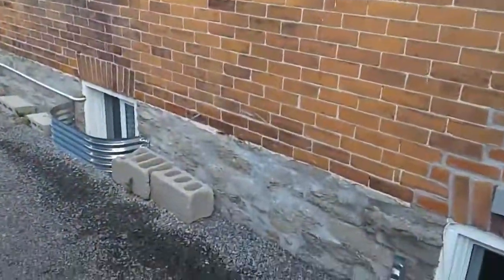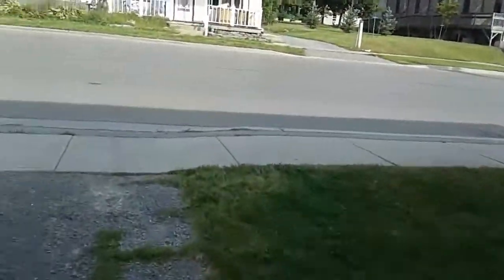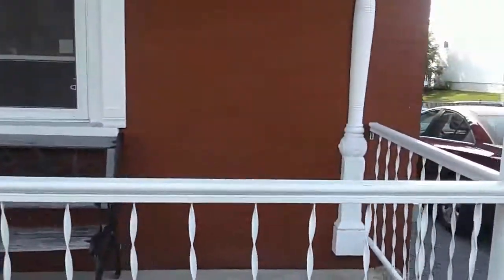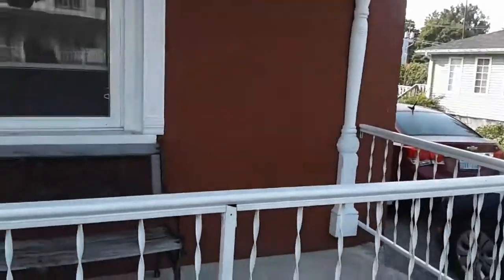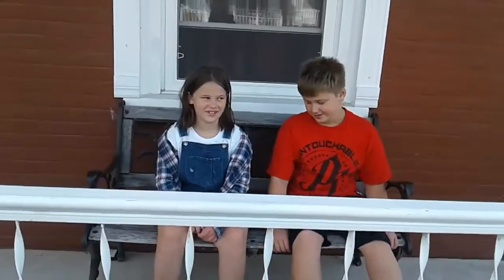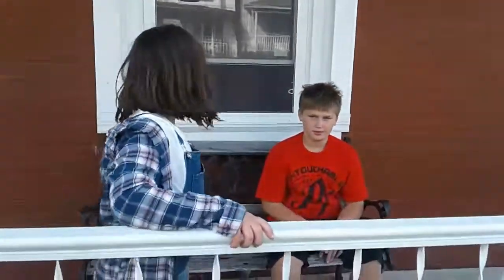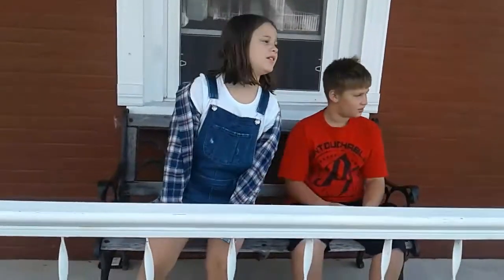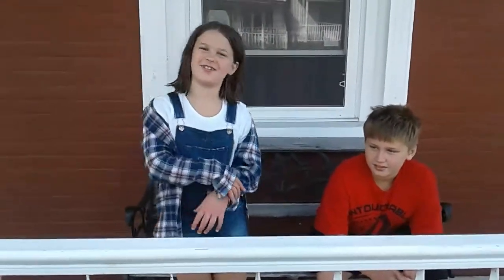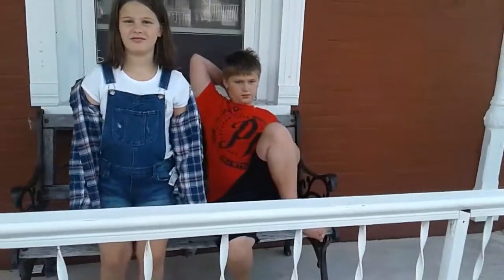This is the front of the property. All right guys, this was our house tour of the Airbnb that we're staying at. We're here for a couple more days, so remember to subscribe, like, and visit Jordan and Friends and Lucy Awesome Fun. All right guys, until next time!